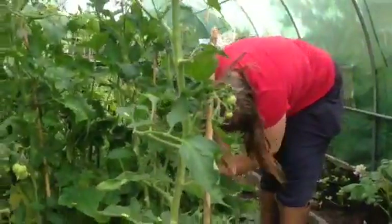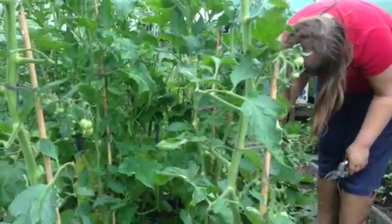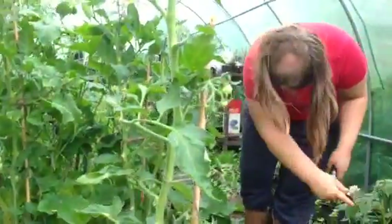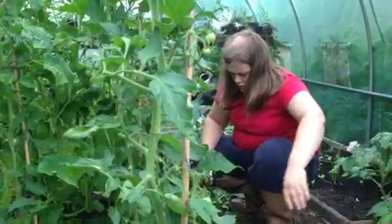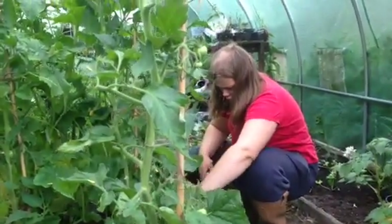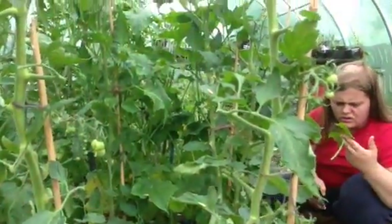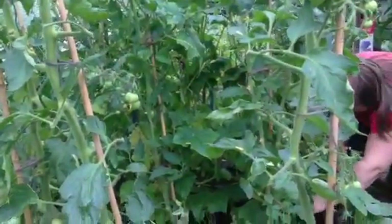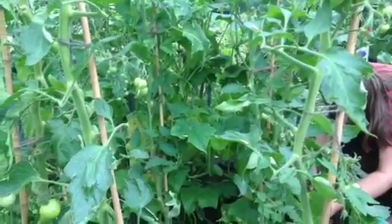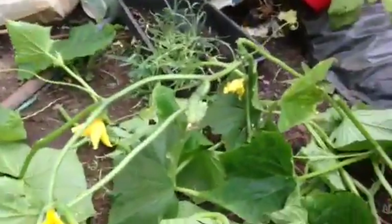We tried it both ways - peeled and with the peel on - and it just wasn't good at all. We've got another two cucumber plants in there called Fem Spot, and to be honest they taste a lot better, much more like a typical cucumber, and just overall better really. So yeah, thumbs down for the Market More.